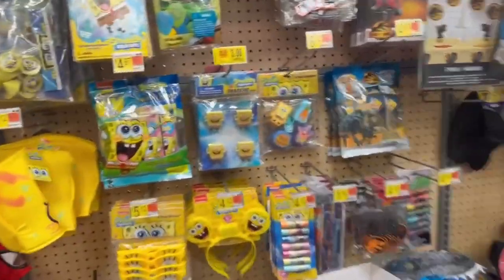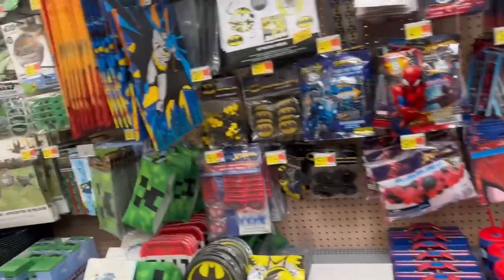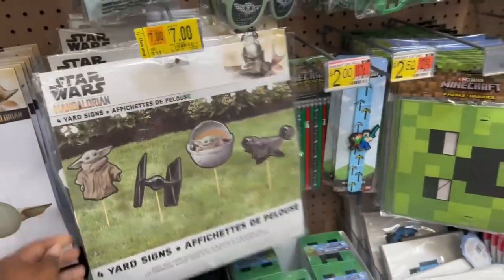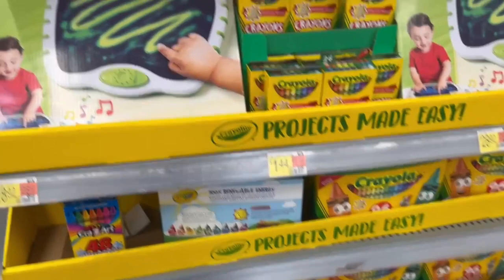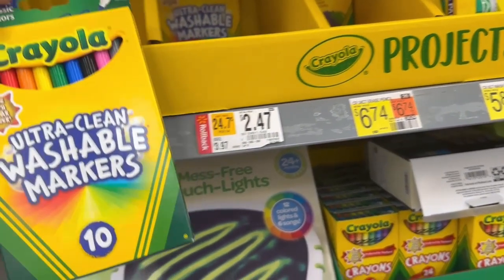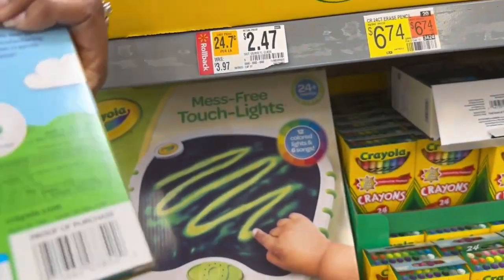And then we have Cocoa Melon that's marked down. And there are items marked down for Spongebob as well — these are erasers. And then a Star Wars yard sign for $7. This one does 10 counts for $2.47.